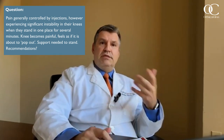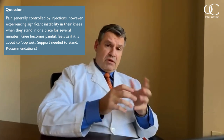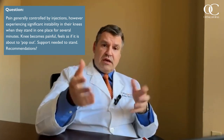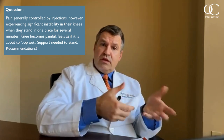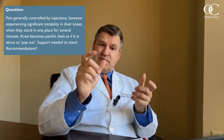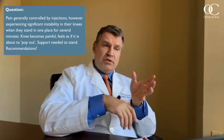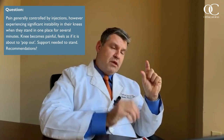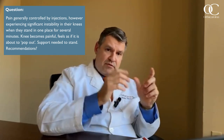Knee instability can be caused by different sources — ligamentous disruption, arthritis, or a structural anomaly. It would be important to seek out an OrthoCarolina evaluation to assess exactly when it's happening and do an exam to figure out what may be normal or abnormal. X-rays supplemented with enhanced imaging like MRI can provide a comprehensive structural assessment of the knee and what may be abnormal. Once you have a clear and established diagnosis as to what's causing the problem, an effective treatment plan can be developed with your OrthoCarolina specialist.